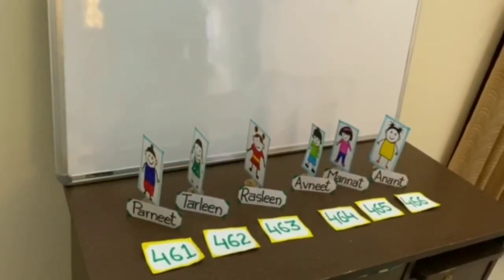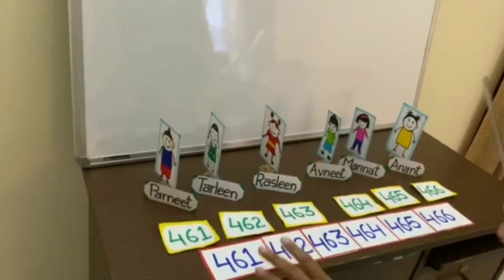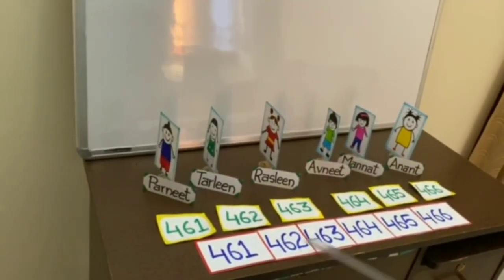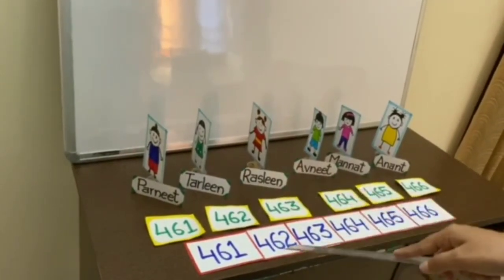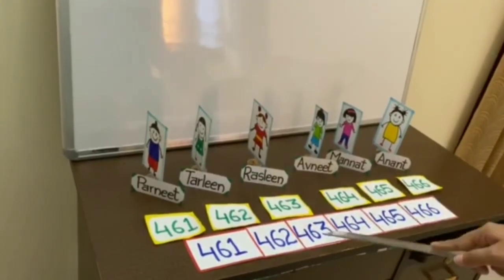Now, if we see this on the number strip, these are the same numbers as on their tickets. Let's see: after 462 is 463, before 464 is 463, and between 462 and 464 is 463.